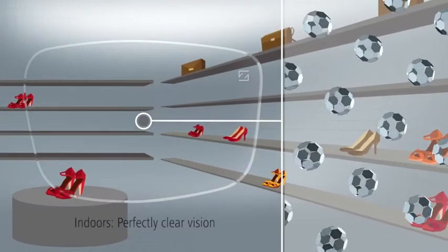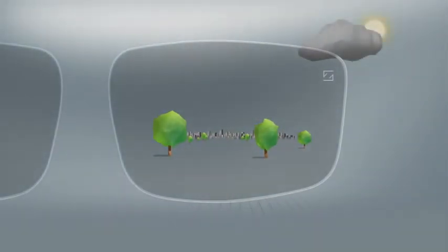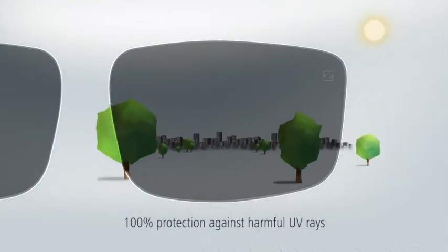Indoors, the photoactive molecules close again to provide perfectly clear vision. Photofusion lenses always offer 100% protection against harmful UV rays.